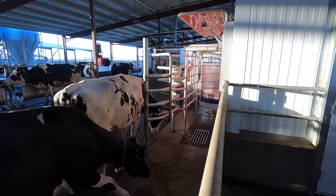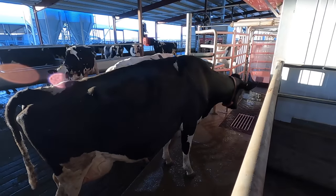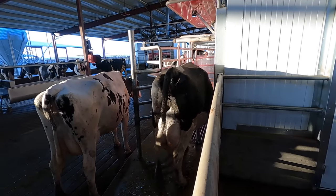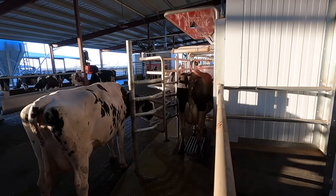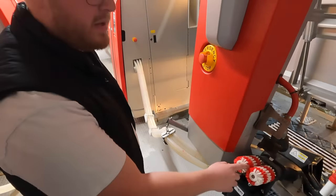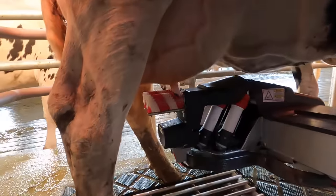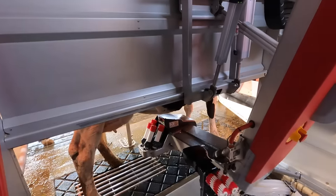It looks like she's going to go into the robot right there to get milked. She's pretty curious now, she's thinking about it. The door just closed behind her and if she's approved to go milk, the robot's going to get to work on her. We have a cleaner coming through before they hang the machines, and it looks like it's kind of all in one.